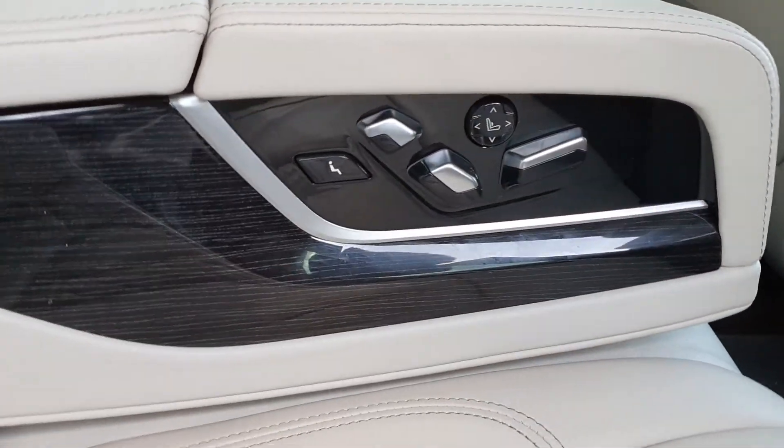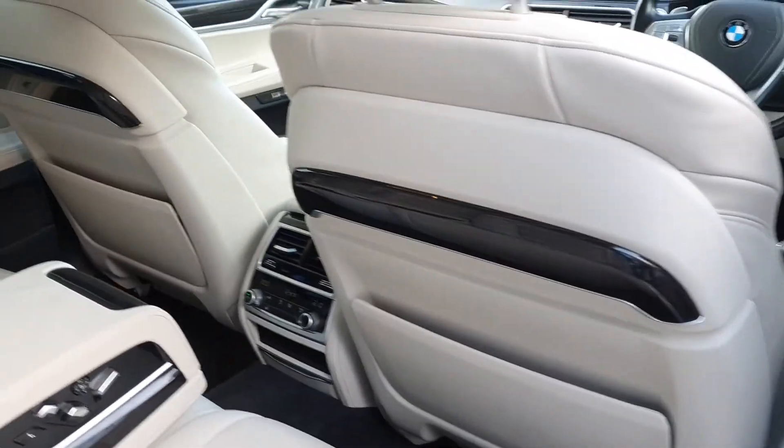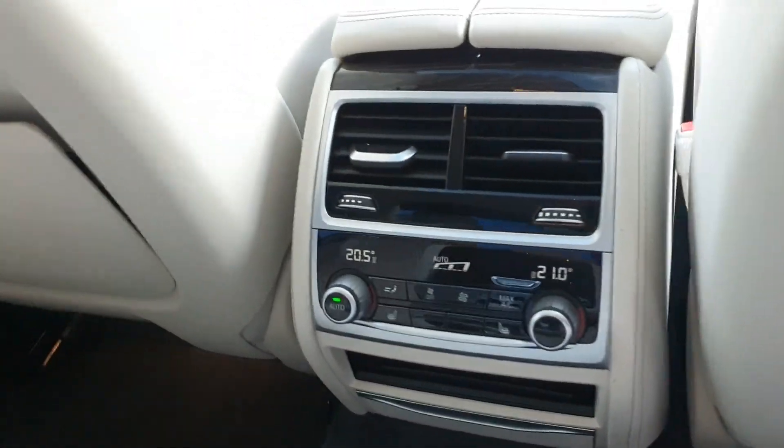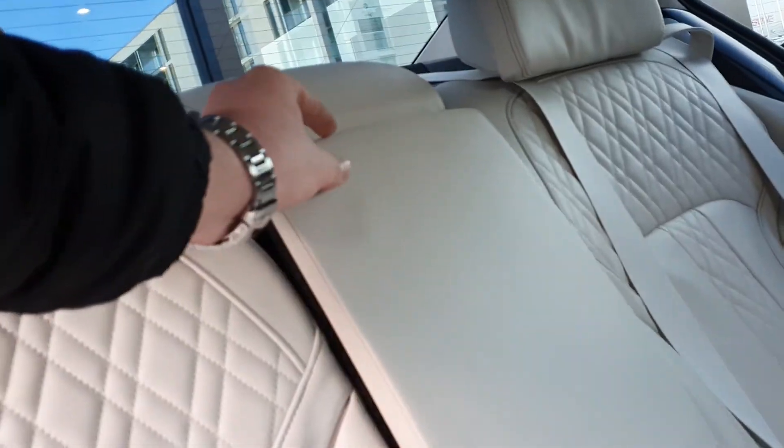When we go to the rear it gets even better. You can see the electric seats in the rear again in that lovely diamond stitched honeycomb pattern. Digital air conditioning in the rear is completely separate to the front so it can be changed from the back. This also flips up to become a third seat.